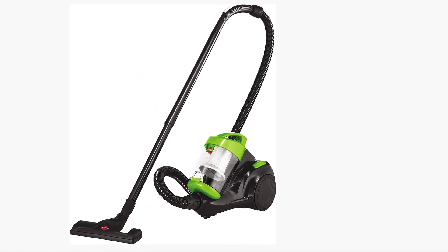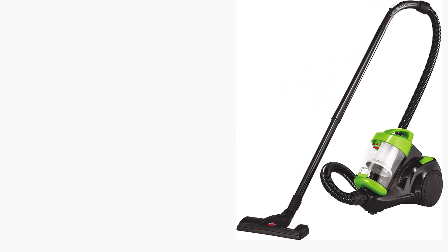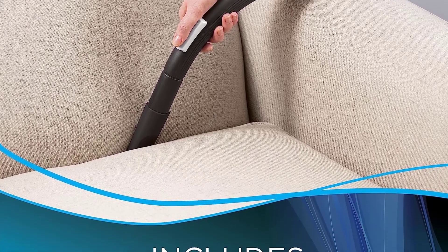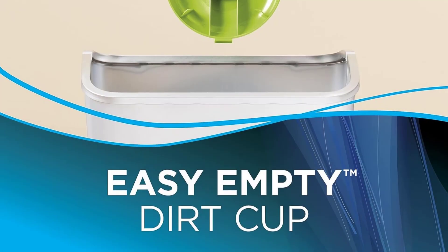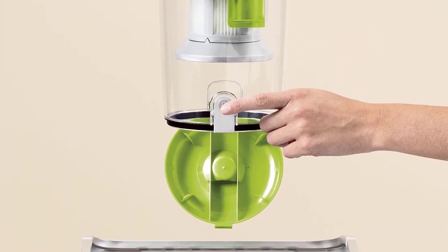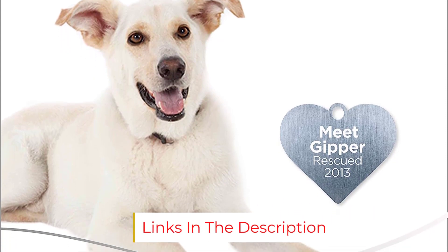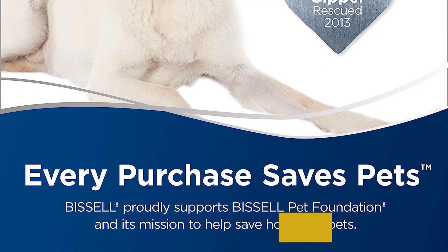This model leaves something to be desired when it comes to maneuverability. The floor head didn't swivel as we would have liked, but the compact design still made it relatively easy to get into nooks and crannies. The 15-foot power cord is on the shorter side, but the vacuum comes with a telescoping wand and a crevice tool. Ultimately, we think this budget-friendly vac offers much of the same power and features as some more expensive picks.